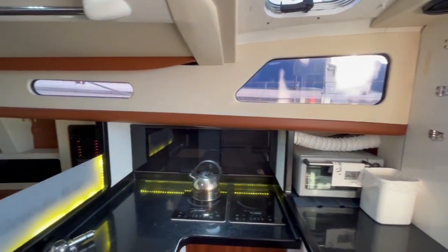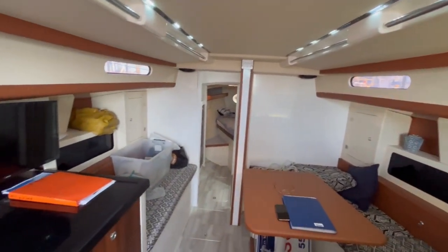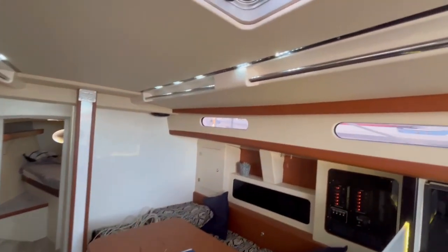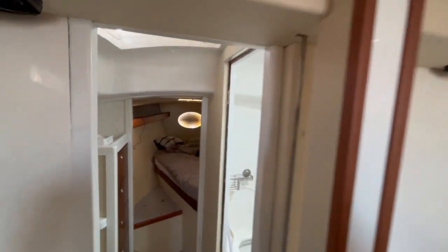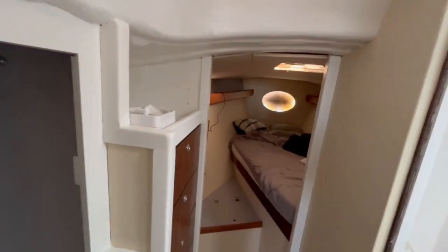The U-shaped galley to starboard has a stone-look moulded bench top. Forward of the galley to starboard, the saloon drops to convert to a double berth, with a settee opposite to port. The owner's cabin is forward of the ensuite with a double pullman berth to starboard, and there's additional sleeping accommodation with a cosy quarter berth port aft.